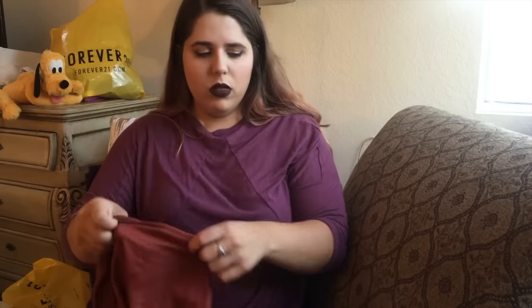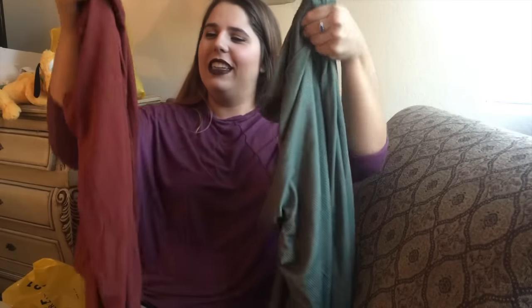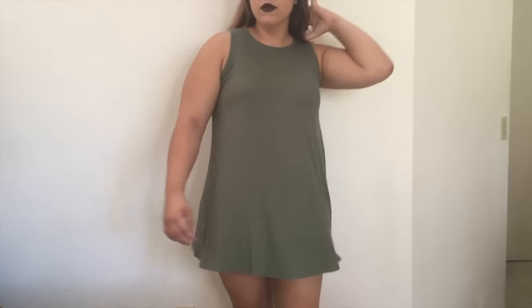Next I got this cute little tank top dress. My friend bought it first and I saw her wear it and I was like, girl, I need that. I never thought I could wear something like that, but she looked fantastic in it so I tried it on and it was so cute. I bought it in two colors — green and a rusty orange — which I love for fall, paired with a little denim jacket and some Vans.